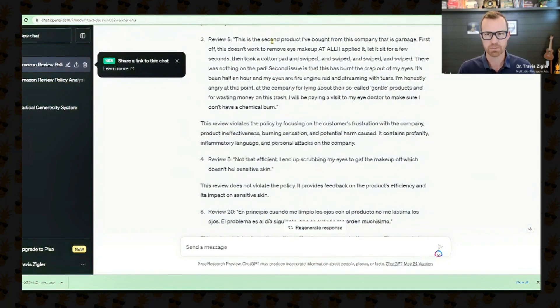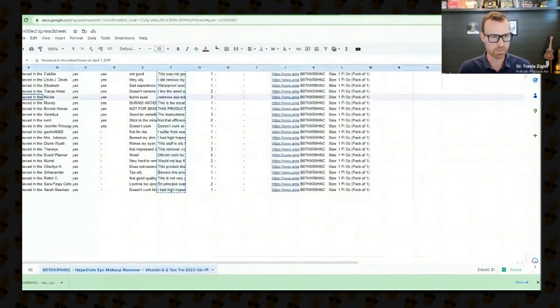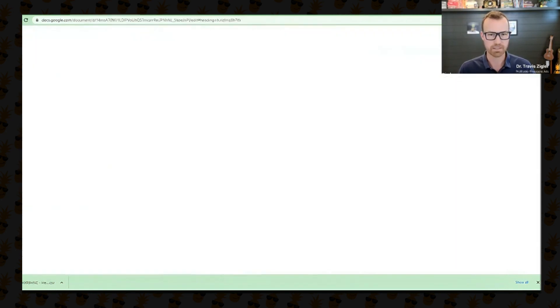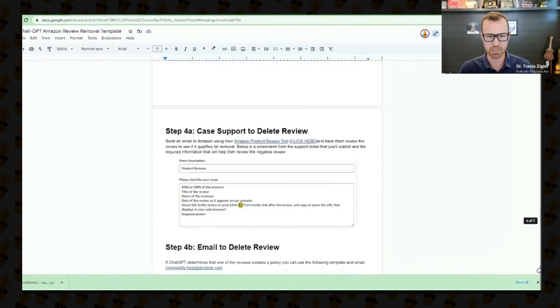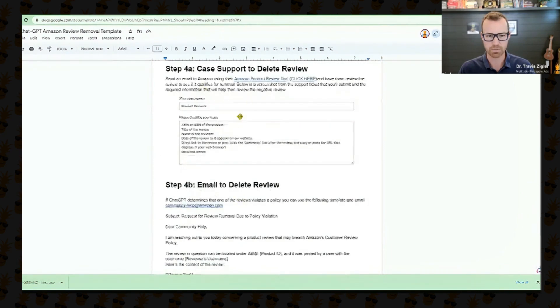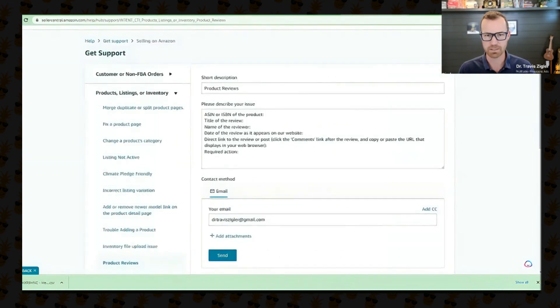ChatGPT has now identified the reviews that are in violation and explains why. I'm going to focus on Review 5. Going back to my spreadsheet, that's Review 5 right here. The next steps are: download the one-star review, copy and paste it into ChatGPT, and then go to Case Support. You can email or submit a Case Report — I'm going to show you the Case Report version.